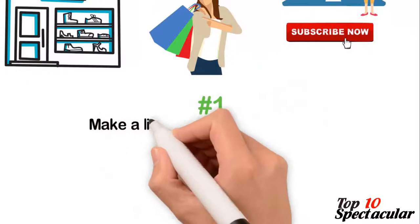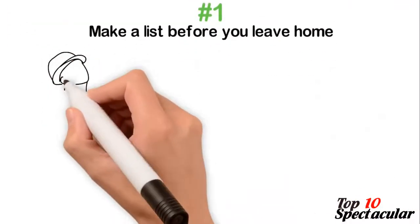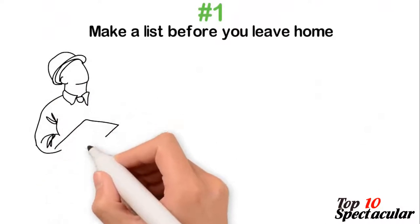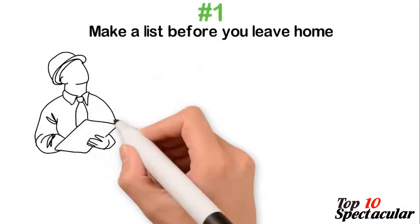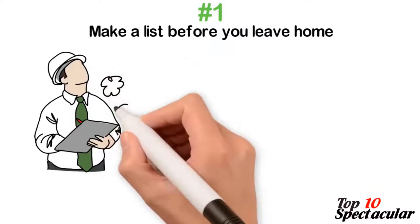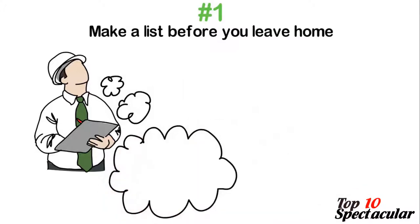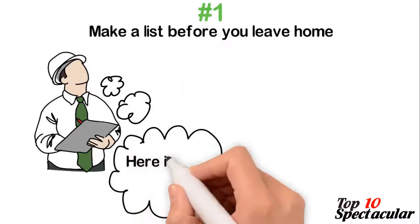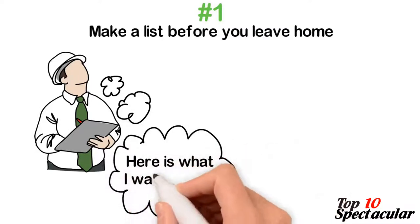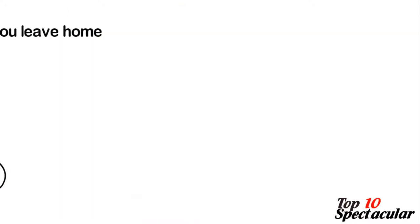1. Make a list before you leave home. Make a list of things you really need before you leave your home and go straight to where those things are arranged in the store. This way, you'll not be tempted to buy those shiny items arranged to get your attention and money. Remember, you don't have to buy shiny and beautiful objects — you only have to buy things you need, so make a list before you leave home.